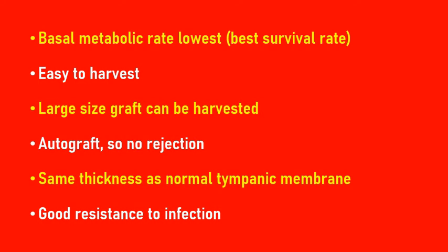Being an autograft, there is no chance or very less chance of rejection. Temporalis fascia has comparable thickness with the normal tympanic membrane — it is not very thick. Tragal perichondrium as well as tragal cartilage are thick grafts, and as the graft is thick, there is a chance that the graft might be rejected because it has a high metabolic rate.